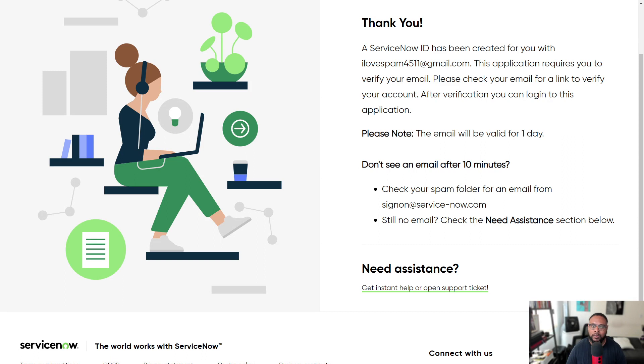After agreeing to the terms, you'll get a message saying your account has been created. Go to your email and complete the verification process — the email is valid for one day, so it's important to authenticate your account soon. You can always reach out to the support team if you can't find the email; generally if it's new, it's probably in your spam or junk mail.